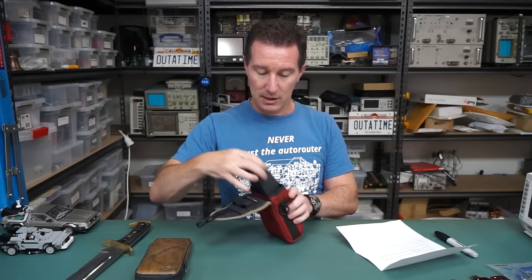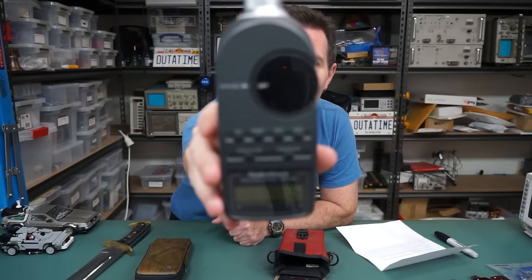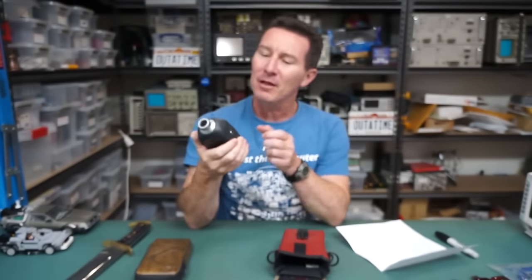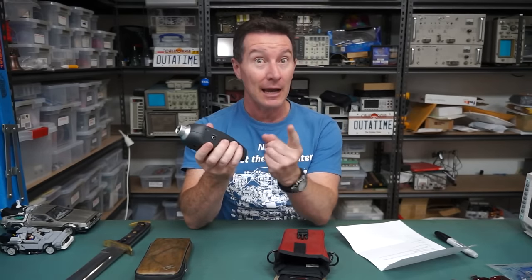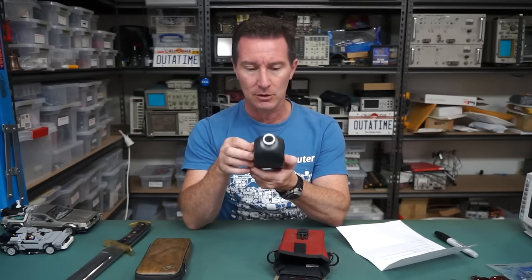It is a Crustiola Radio Shack Sound Level Meter. I had the older model of this - well it was Tandy here in Australia. It had the analog VU meter. None of this digital LCD rubbish. No siree Bob.